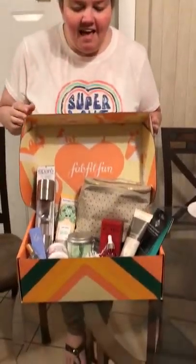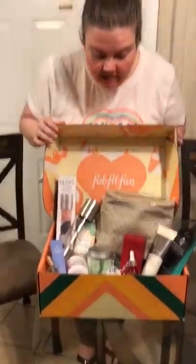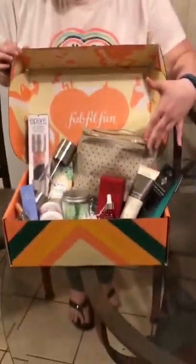I officially have my fall box and there are so many good choices. Remember, what you see right here is not necessarily what would be in your box — I made some choices.